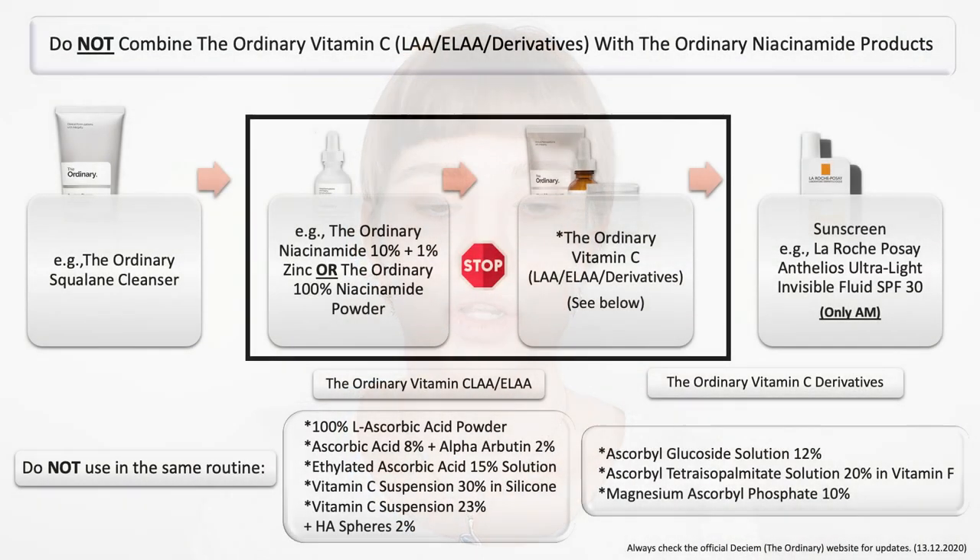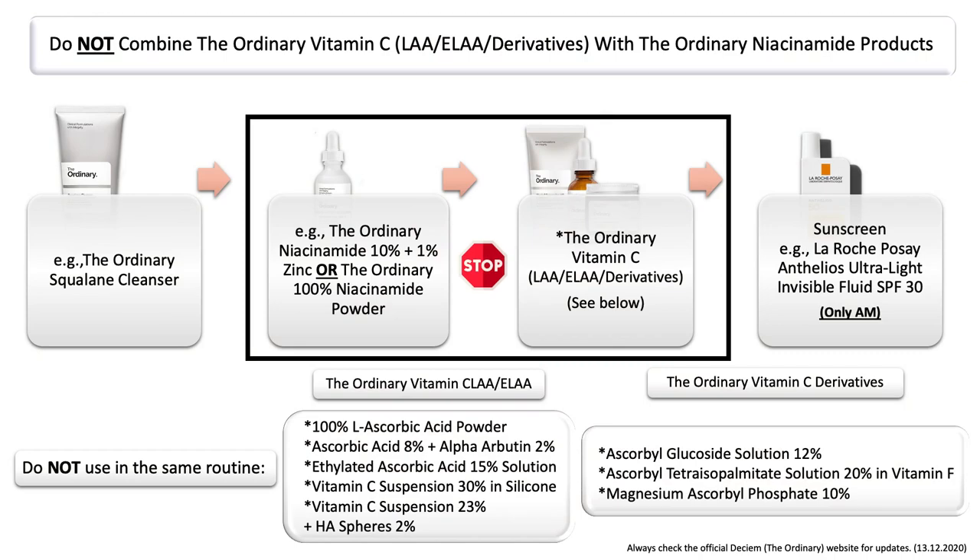First of all, I do want to mention that I'm going to specifically talk about the ordinary products only, so that you also have a better understanding of it generally speaking. What you should not combine in the same routine is: do not combine the ordinary vitamin C products with any of the ordinary niacinamide products, which includes the niacinamide serum as well as the niacinamide powder.